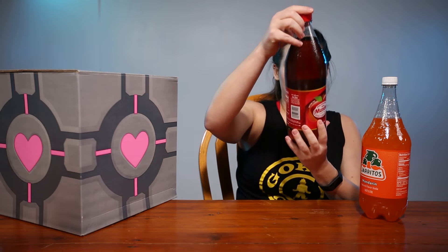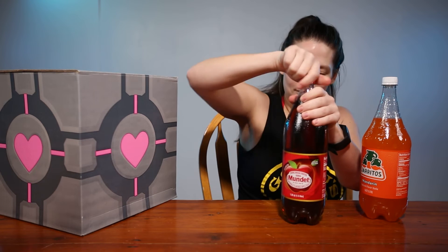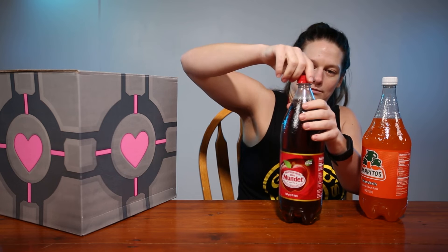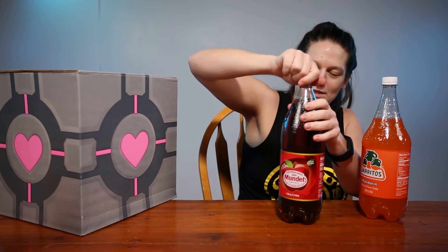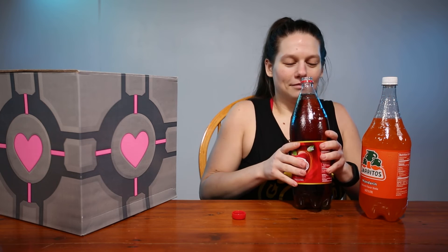Alright, last one is from Sidral Mundet — apple soda. Almost had a disaster. Smells like just straight up apple juice.